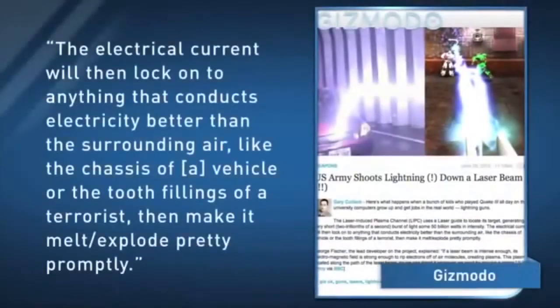A writer for Gizmodo explains that from that point on, the weapon works just like a lightning strike. The electrical current will then lock onto anything that conducts electricity better than the surrounding air, like the chassis of a vehicle, or the tooth-fillings of a terrorist, then make it melt or explode pretty promptly.